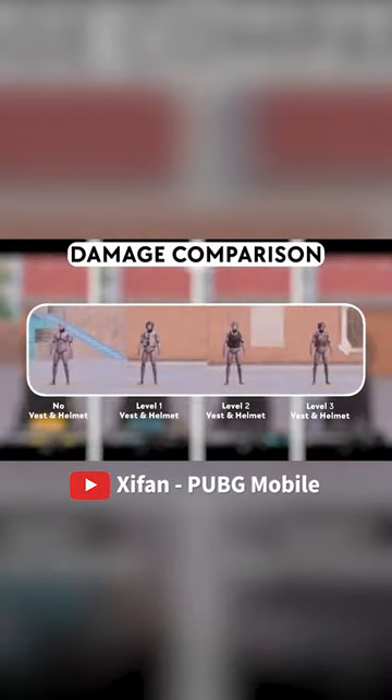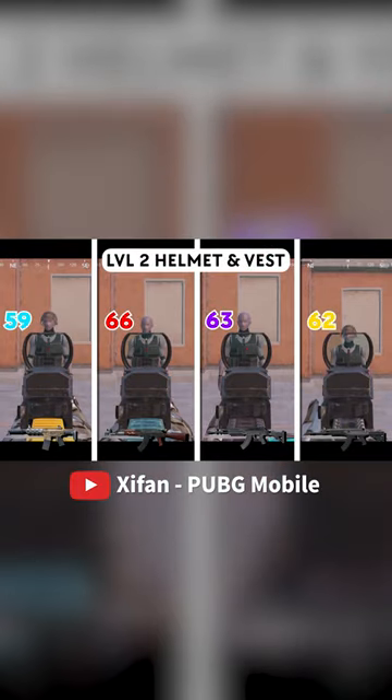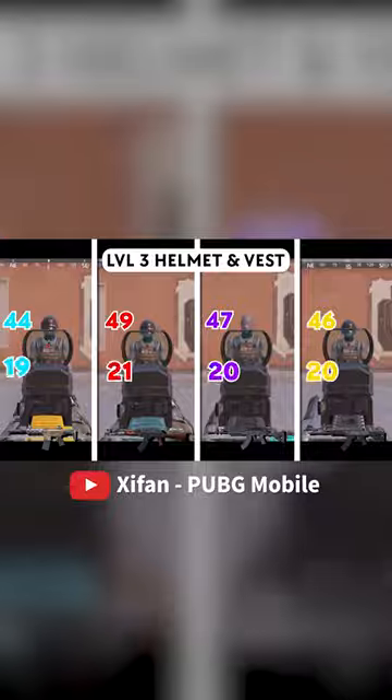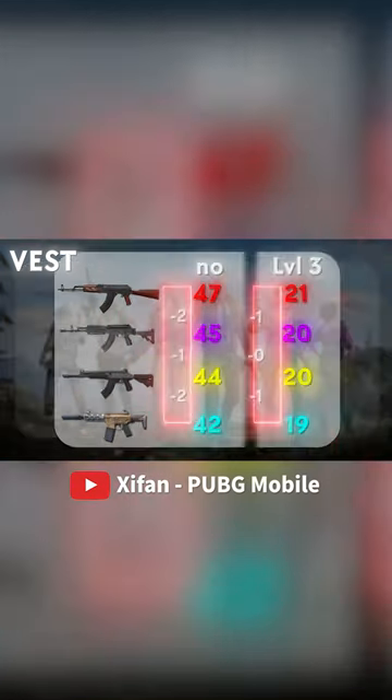Which weapon is the best for close range? Let's see the damage comparison first. The damage gap will be smaller if the enemies are using higher level armor.